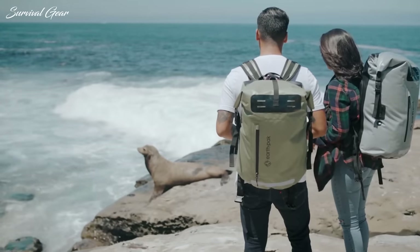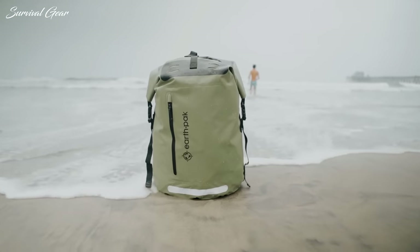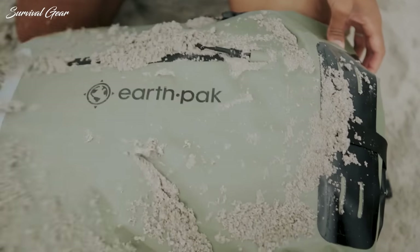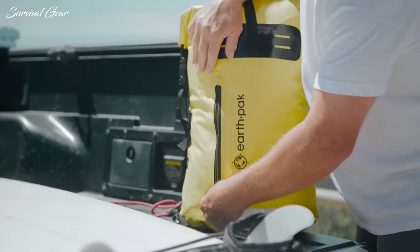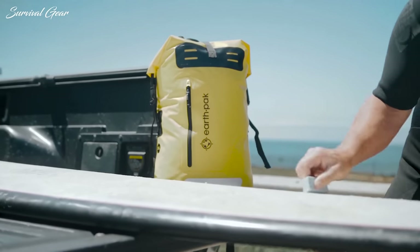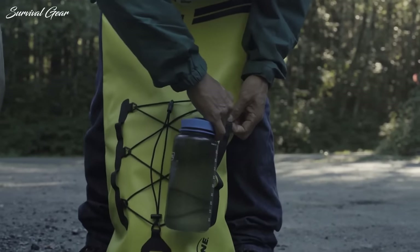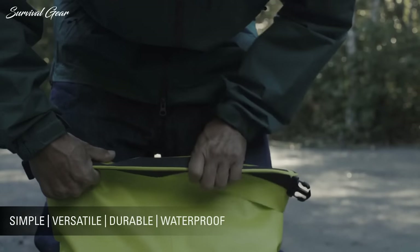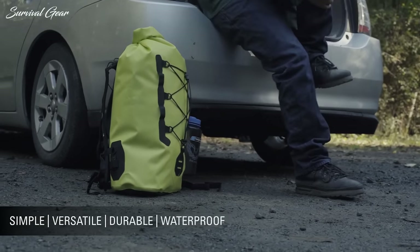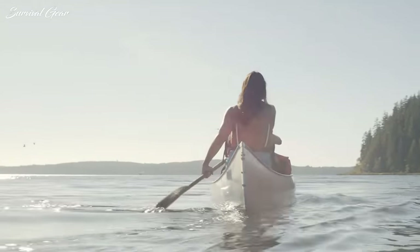From paddleboarding to whitewater expeditions, dry bags are an essential part of any water person's gear arsenal. A dry bag gives you the confidence to squeeze every drop out of each adventure, knowing that no matter what the environment throws at you, your clothes and gear are safe and water free. There's nothing worse than shaking out your soggy sleeping bag or missing an awesome wildlife photo because your camera is waterlogged. But a quality dry bag can help turn the tide on these wilderness disasters.